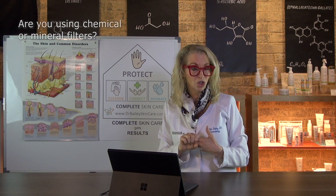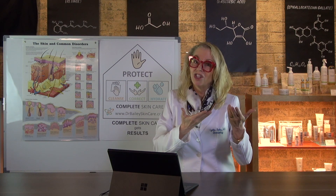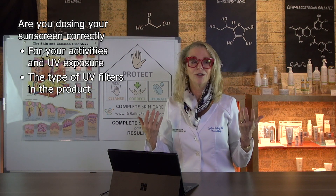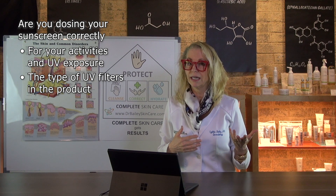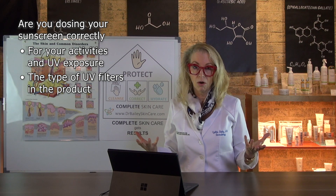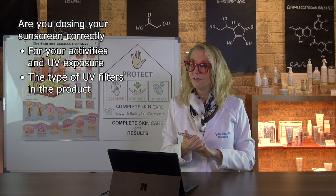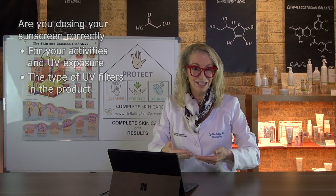So you need to know which of the two filters is in your product. The dosing needs to be adequate. If for example you're just going to run a few errands in and out of your car and you're not going to be in the sun that much, maybe you can get away with a chemical sunscreen in your makeup. But if you're going to be out at a wedding all day long, you need to be a little more prescriptive about your sun protection. So the SPF in your makeup may be good enough if the filter is durable and it matches your daily activities.